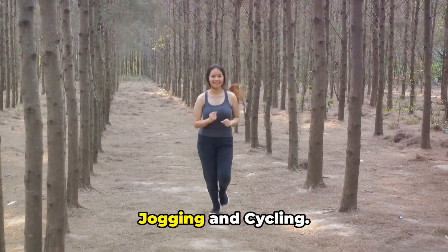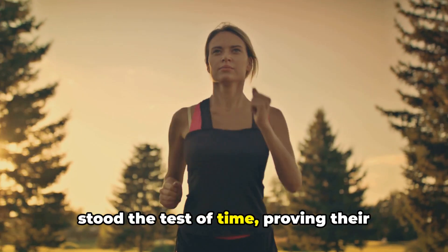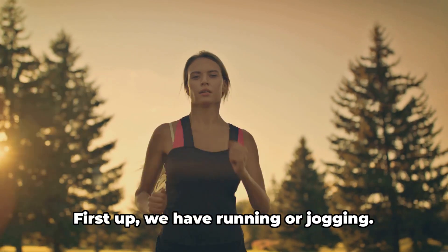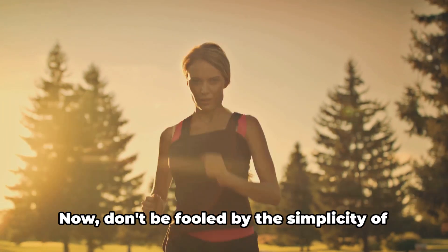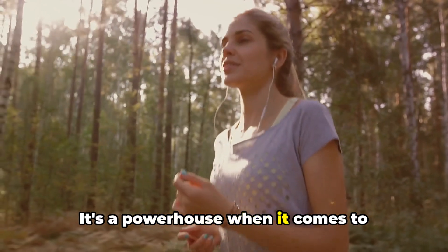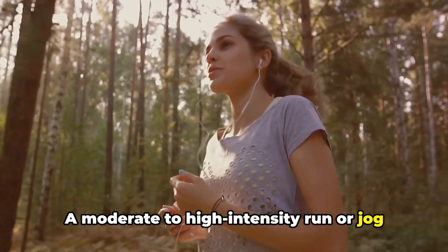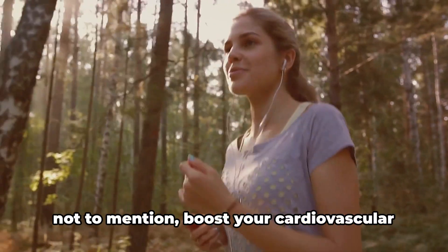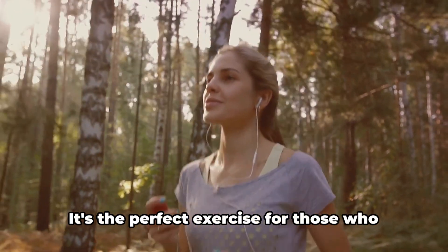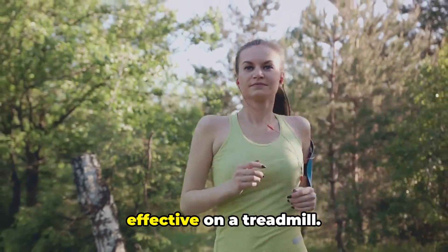Next, we have running or jogging and cycling. Let's dive into two exercises that have stood the test of time, proving their effectiveness in burning calories and targeting overall body fat. First up, we have running or jogging. Don't be fooled by the simplicity of this exercise — it's a powerhouse when it comes to burning calories. A moderate to high-intensity run or jog can effectively target overall body fat, not to mention boost your cardiovascular health and improve your mental well-being. It's the perfect exercise for those who love the great outdoors, but it's just as effective on a treadmill.